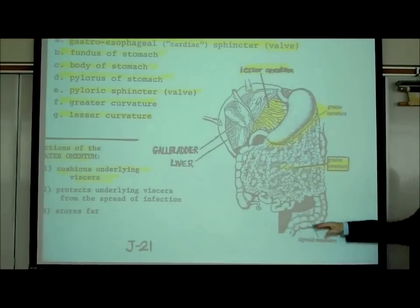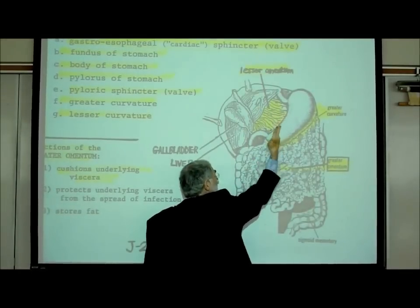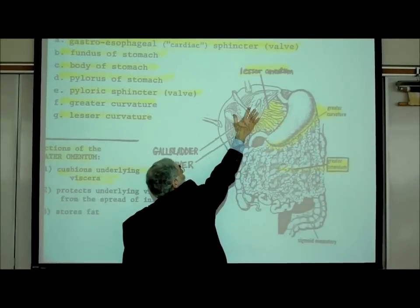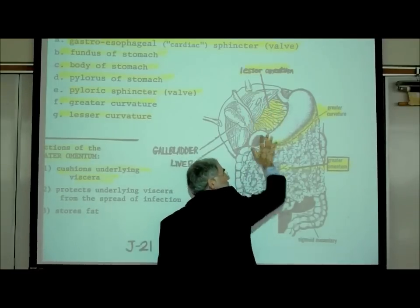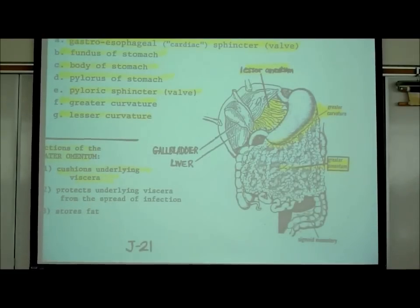There's also a membrane going from the lesser curvature up to the liver called the lesser omentum. It's not as big or as fatty as the greater omentum, but it is protective in nature. You can see these omenta even better on the picture on the previous page, J20, which features the famous Frank Netter medical illustrations.